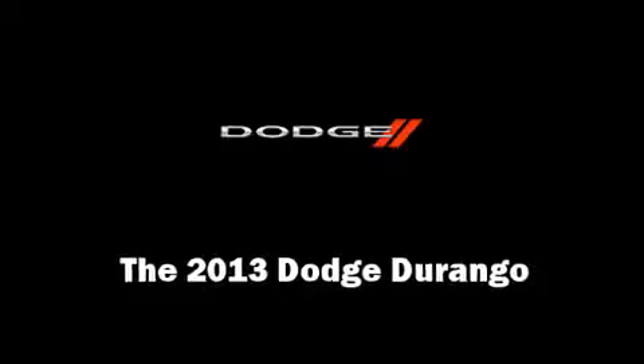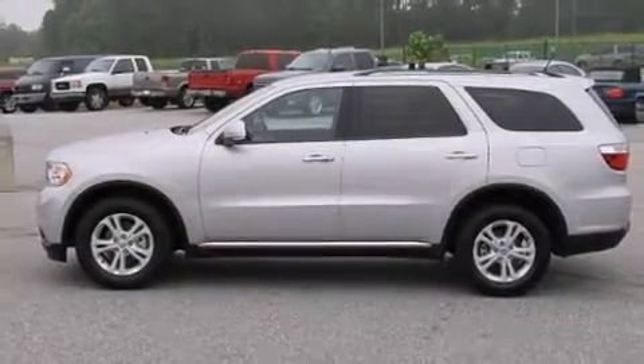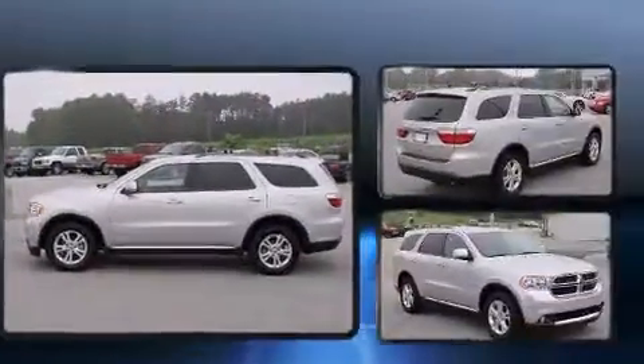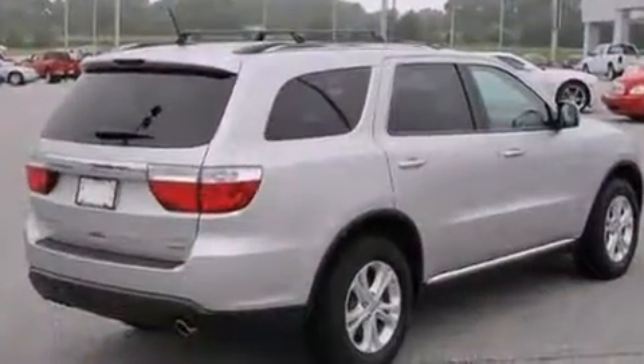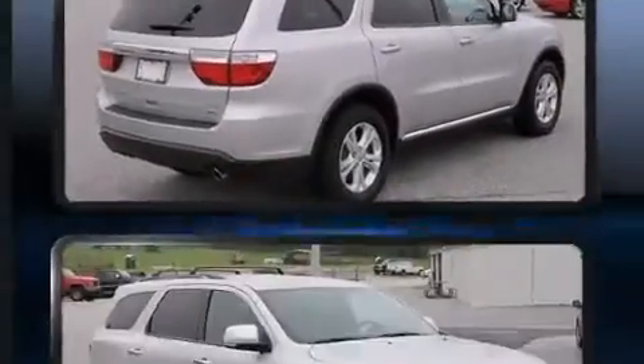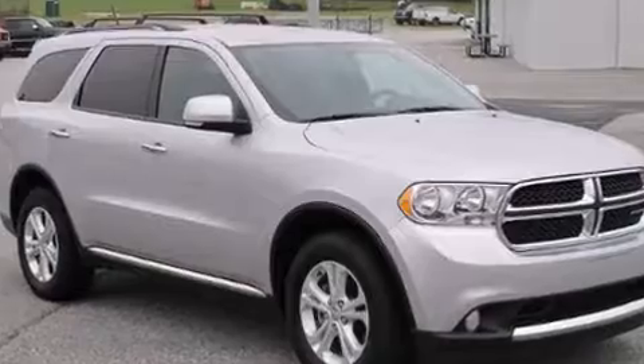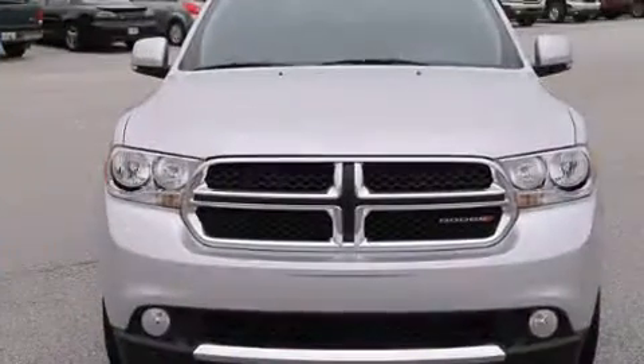Discerning drivers will appreciate the 2013 Dodge Durango. With just over 15,000 miles on the odometer, this four-door sport utility vehicle prioritizes comfort, safety, and convenience. It features an automatic transmission, rear-wheel drive, and a refined six-cylinder engine.